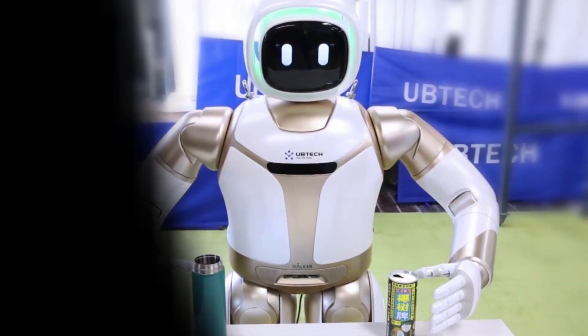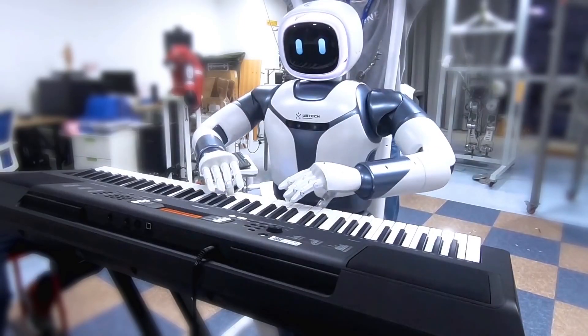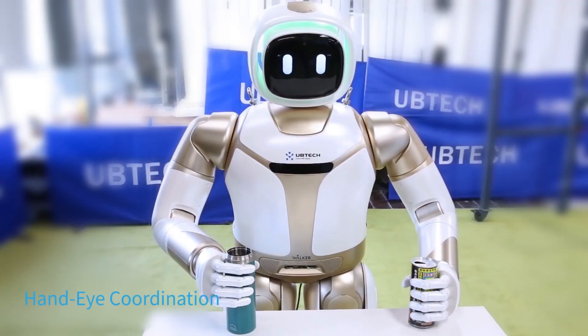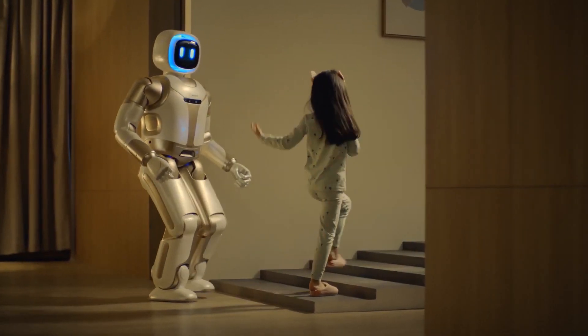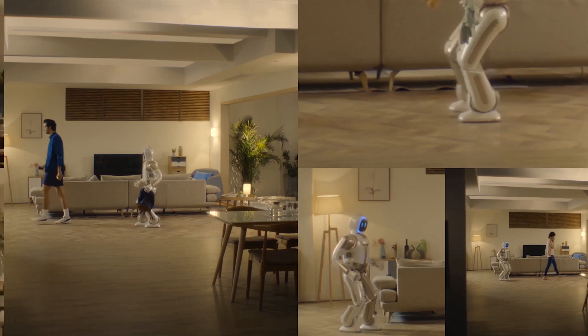Utec's Robotics Walker. First showcased at CES in 2018, and then newer versions every year after, Walker is a biped robot designed to deliver a home butler service and help with day-to-day operations of your home or workplace. Not only is this robot capable of climbing stairs, but it can get you a can of cold drink. It can also do yoga and pass you an umbrella if it's raining.